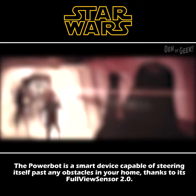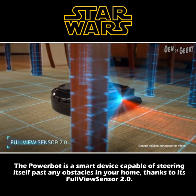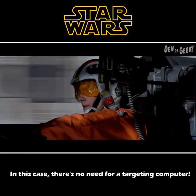The PowerBot is a smart device capable of steering itself past any obstacles in your home thanks to its Full View Sensor 2.0. In this case, there's no need for a targeting computer.